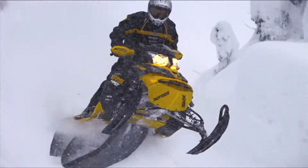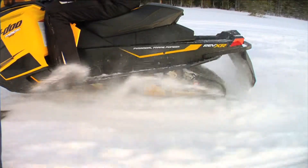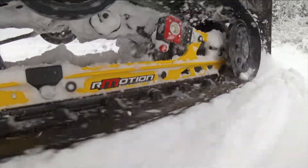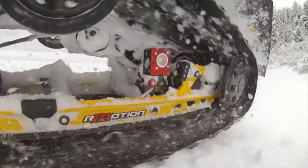Whether your sled is old or new, having the shocks and overall suspension set up correctly will make a big difference in how you feel at the end of your ride. Steering effort, bump rebound, and overall comfort are all impacted. Our shock guru John Sherrard explains what simple shock service can do for your ride.